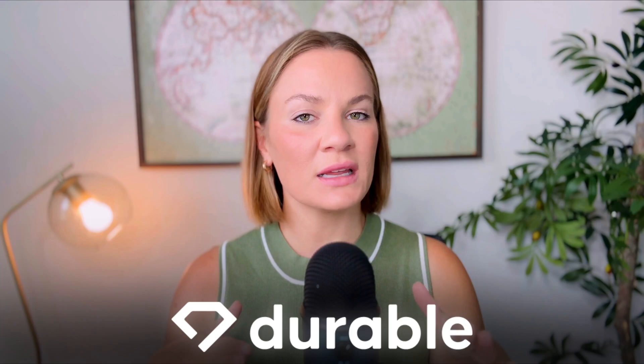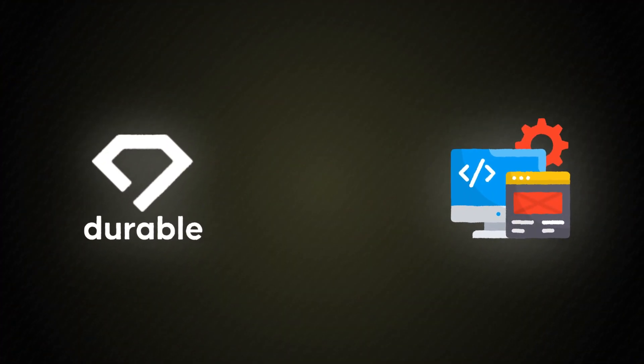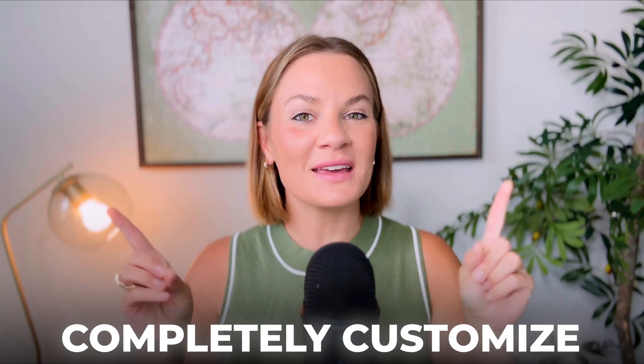The platform we're going to be using is called Durable. In this video I'm going to give you a complete step-by-step walkthrough on how to generate a complete website using AI in under 30 seconds, along with going in and completely customizing your website, because I'm going to be doing my own website for this video.